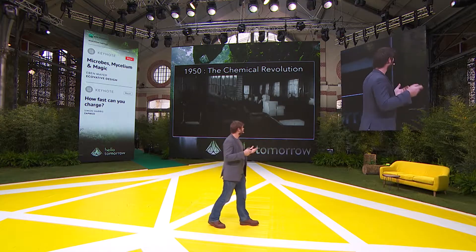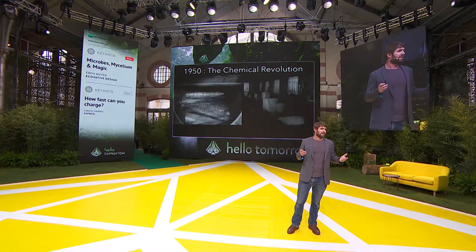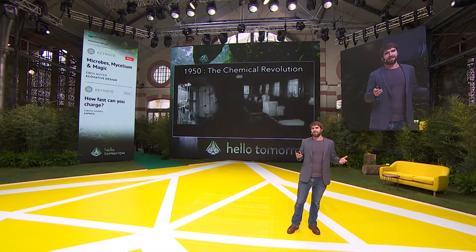So 1950, we had the chemical revolution. This was our first glance at molecular nanotechnology. We broke things like natural gas or petroleum into little tiny molecules — molecules like styrene — and then with heat and pressure, we built them back up into materials like styrofoam. Incredible materials, incredible properties. They've obviously changed the way we live on planet Earth.